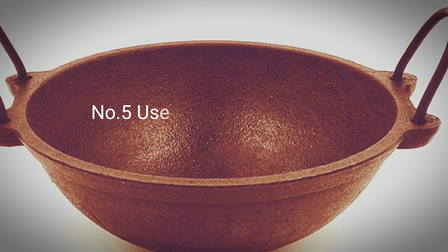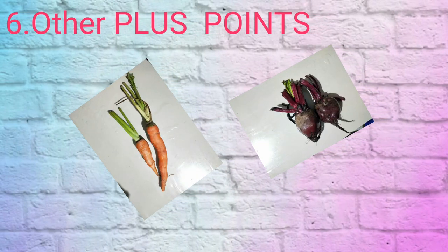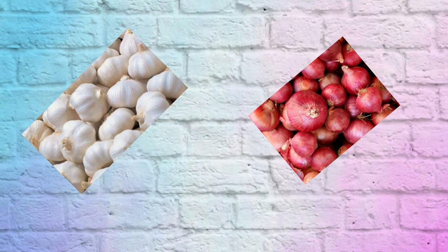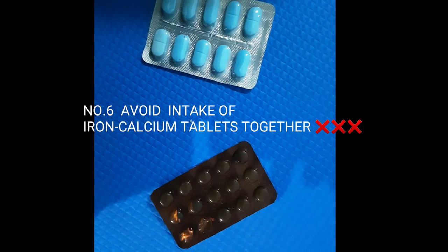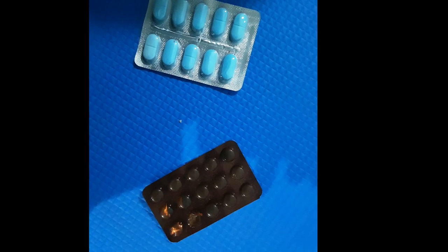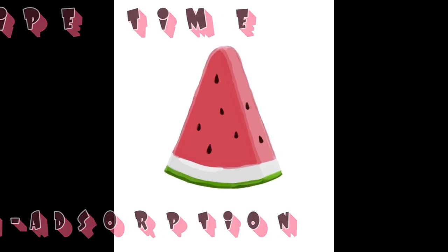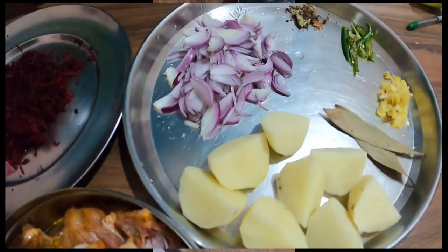Soaking is the best way to have beans and legumes. Cooking food in iron pans also helps with iron absorption. Foods containing Vitamin A and beta-carotenoids — like carrot, beetroot, sweet potato, and spinach — and foods containing sulfuric compounds like onion and garlic also help. If you are taking iron supplements, avoid taking iron and calcium tablets together, as calcium hampers iron absorption.